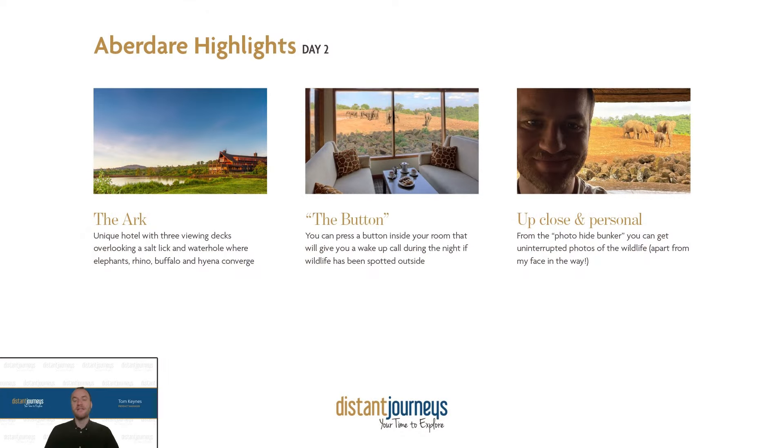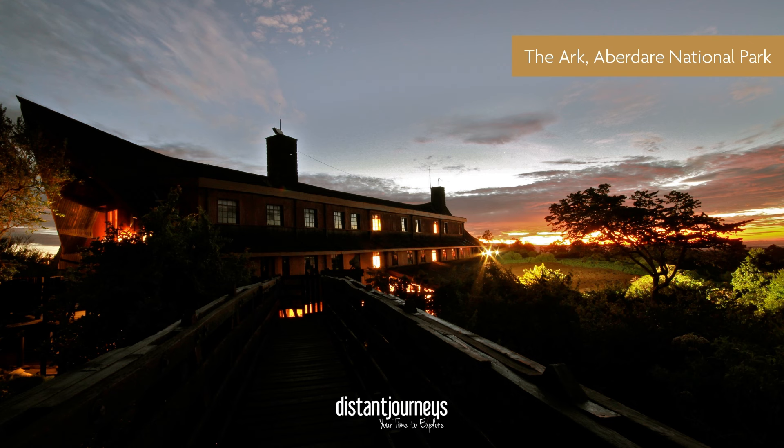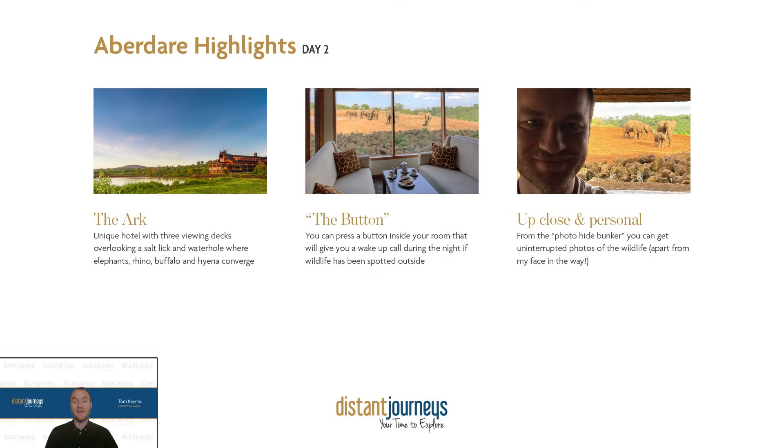They have a fantastic thing called the button, which you can turn on or off. If you have it on during the night, it will alert you if there is any wildlife activity outside. If there are rhinos, elephants, hyenas, or leopards, there'll be a different buzz that goes on in your room. So if there's an unusual sighting outside, you'll be alerted and can quickly jump up, put on your slippers, and run out to the viewing area to see what's going on. A real fantastic first wildlife experience on your trip.